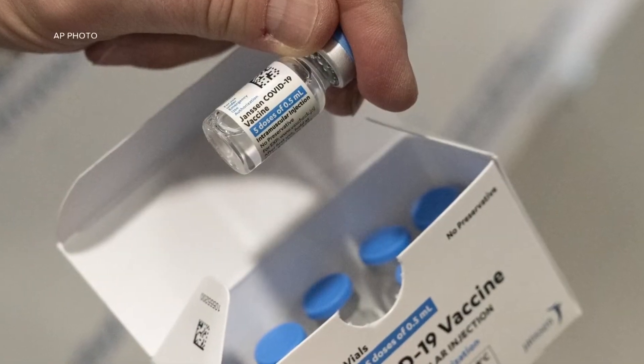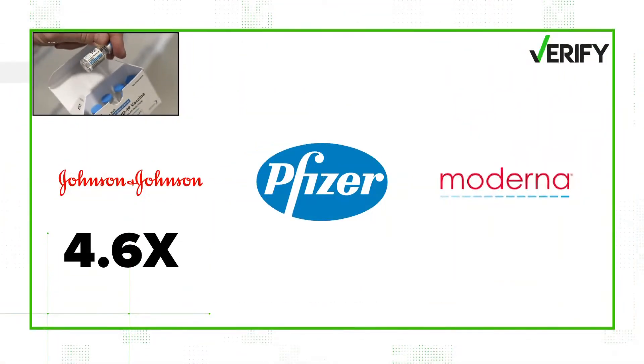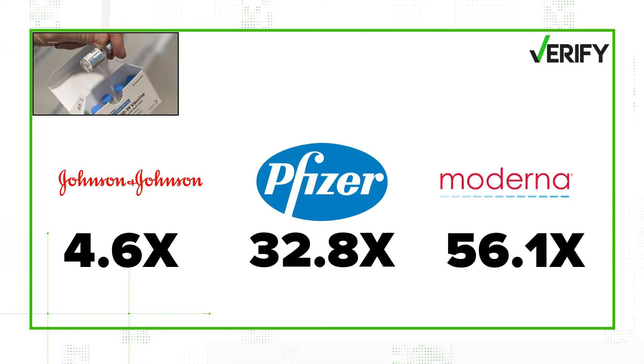According to this data, it's clear there was a much bigger response to mRNA boosters. Our experts say that's especially the case for those who got the Johnson and Johnson vaccine. In that study, their antibodies jumped 4.6 fold after getting a J&J booster, but they jumped 32.8 fold for a Pfizer booster and 56.1 fold for a Moderna booster. So clearly, J&J followed by one of the mRNA vaccines gives you a higher antibody level than if it were followed by J&J itself.